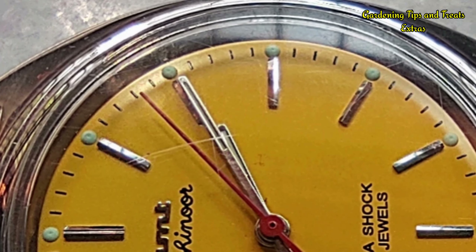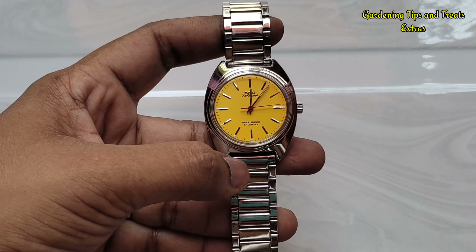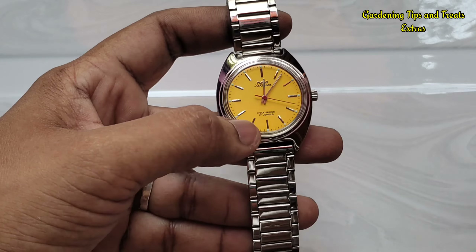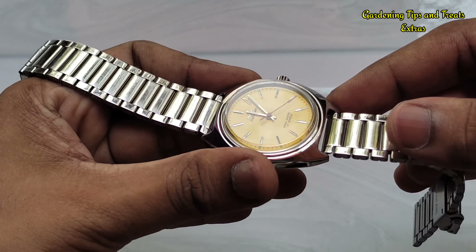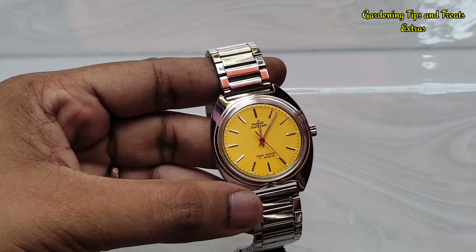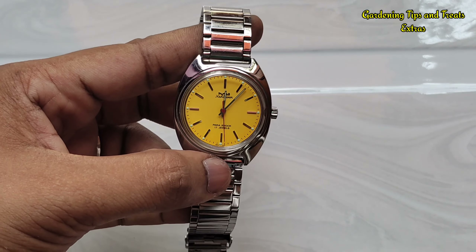Another negative point is that the acrylic crystal picks up scratches very easily. As for the stainless steel strap, this is the stock strap given by HMT itself — I find it decent and very comfortable. It doesn't catch on your wrist hairs, and during summer months sweat doesn't accumulate too much below the strap, so it's quite comfortable.